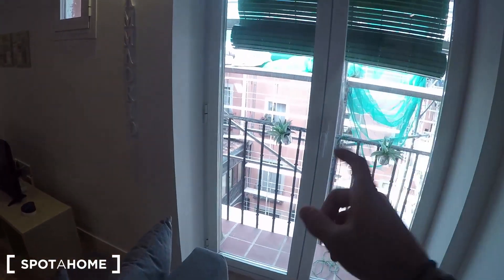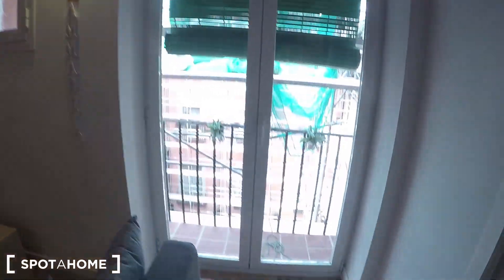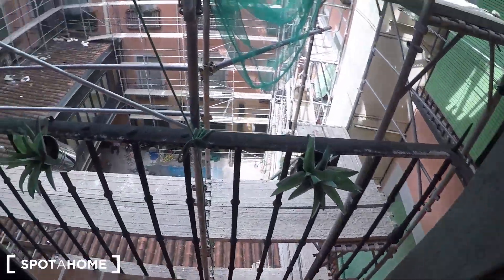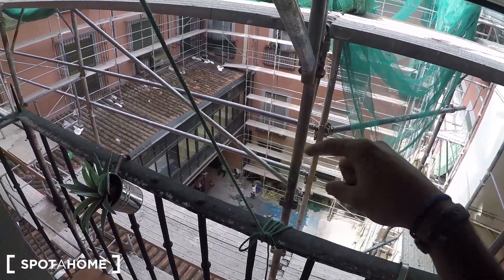You have two balconies. Here is one on the living area and the other one is on the bedroom. I'm going to open it — now it's under construction, so the views are not that great, but just to show you, you have these views to this really cool interior patio.